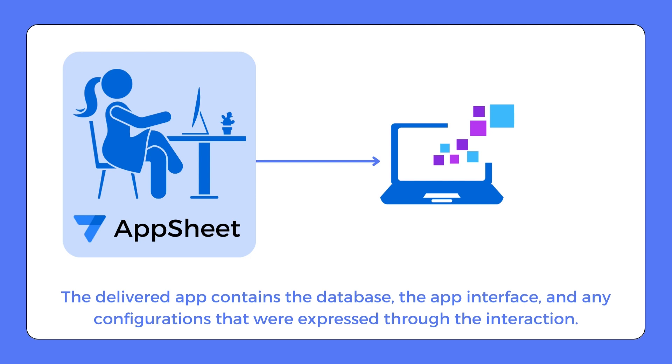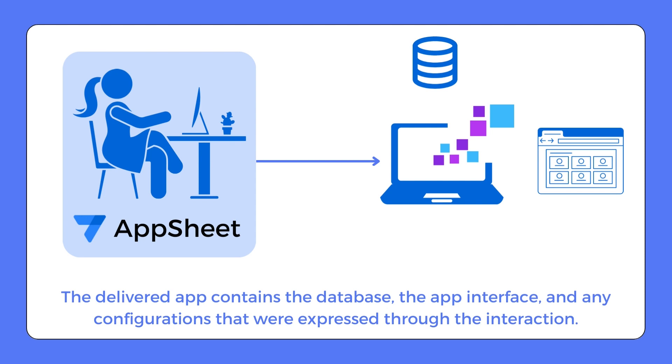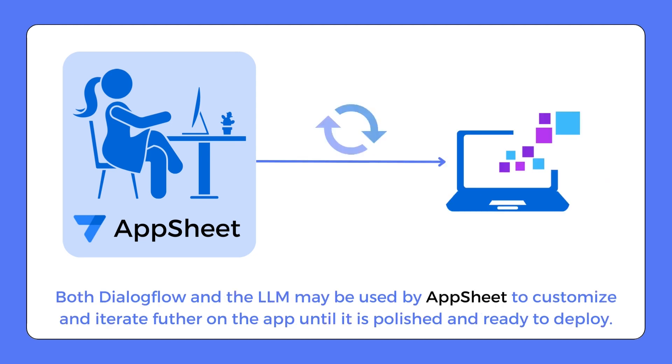The delivered app includes a comprehensive database, an intuitive app interface, and any specific configurations that were expressed during the interaction, such as notification preferences. Once the starter app is ready, users can continue collaborating with AppSheet to fine-tune and improve the app further. Depending on the complexity of the request, AppSheet may utilize both Dialogflow and the LLM during this interaction.